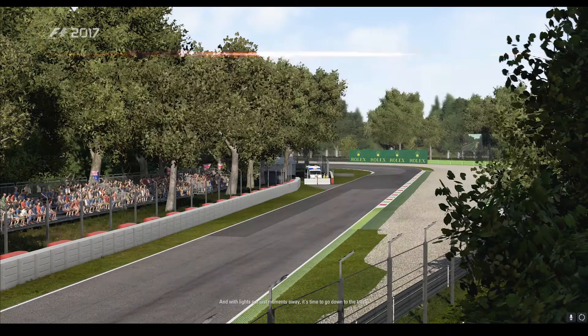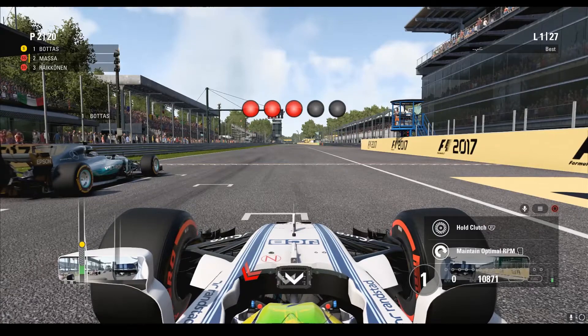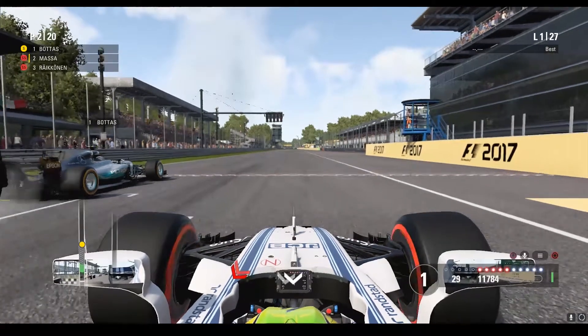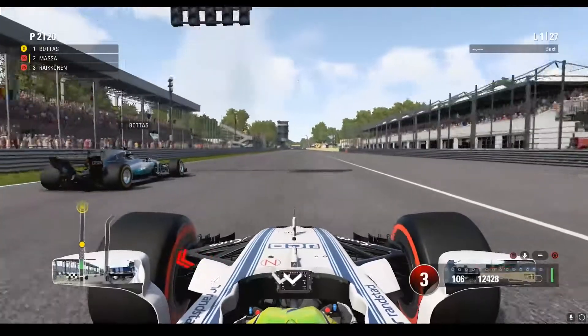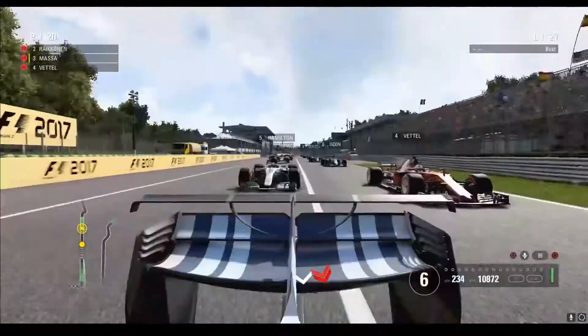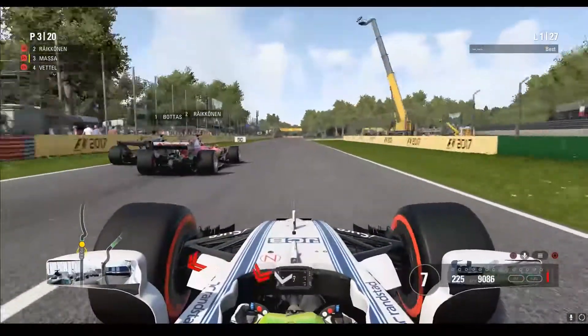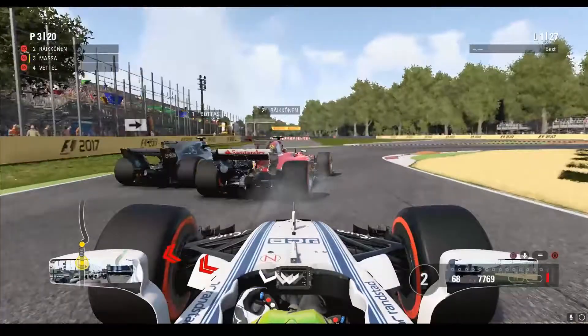With lights out just moments away, it's time to go down to the track. Bottas, Räikkönen, Hamilton and Vettel are ready to go. Räikkönen will challenge Bottas in the first round but won't be able to pass. Bottas will go through to the second round.